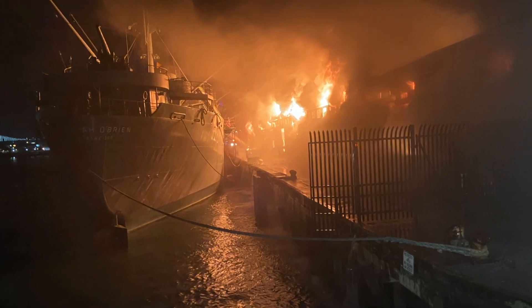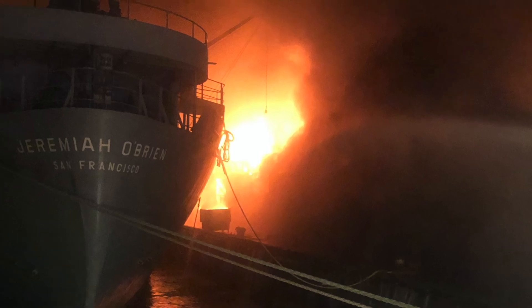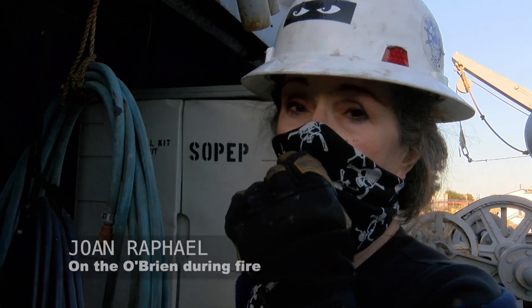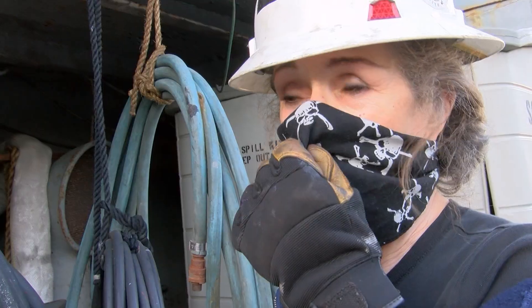Two unaccounted people in the Jeremiah O'Brien. Crew members scramble for their lives. He yelled, fire, fire, everybody up. The guys got the gangway down. There's a fireman there, and he says, come on, hurry up, hurry up. We've got to get out of here.